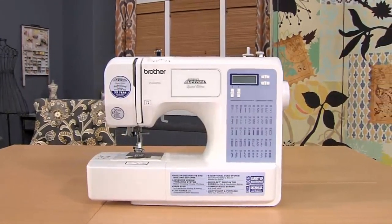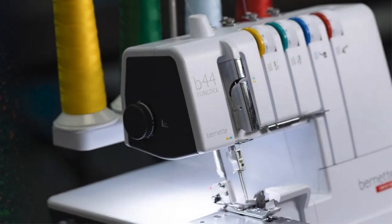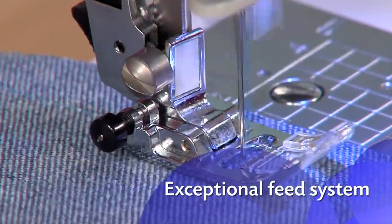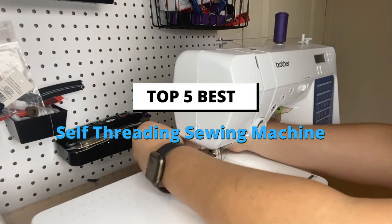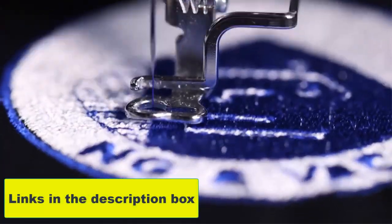Are you looking for the best self-threading sewing machine for your home or business? Sewing is a great hobby, but it can be difficult to thread a needle and control the fabric when sewing by hand. With so many options available out there, it can be difficult to choose the right one — but worry no more. Today in this video we are going to help you find out the best self-threading sewing machine in the market. If you want to see their price and find out more information about them, you can check our links in the description below.